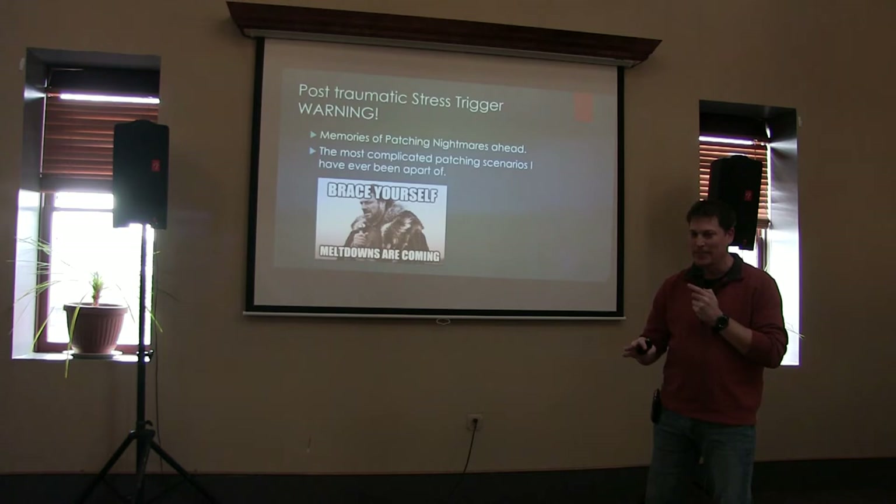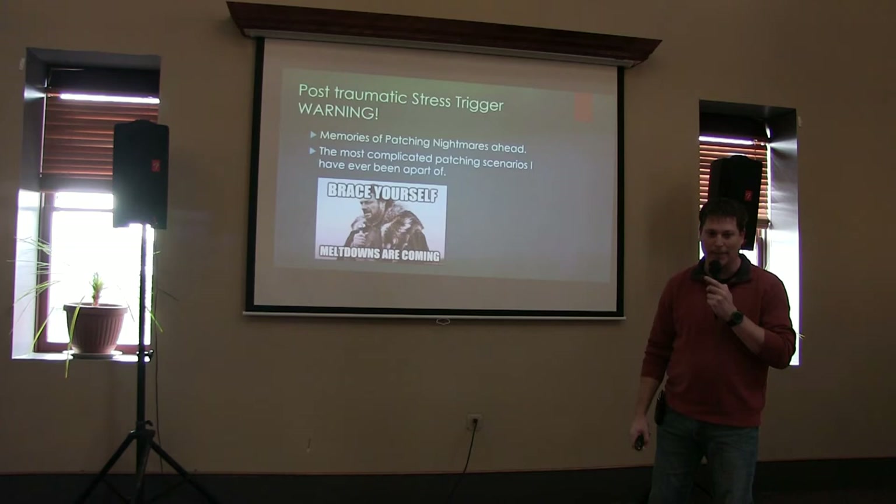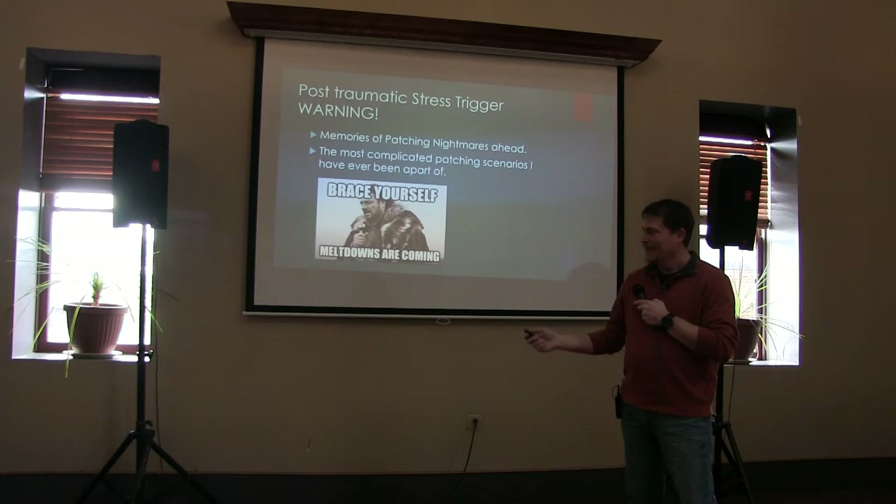This is a warning. This may remind you of a stressful time in your life. So if you need to leave now to avoid being triggered by poor patching situations and overly complicated diagrams, now is the time to leave.